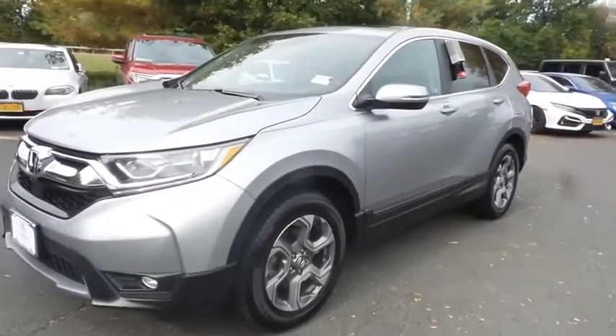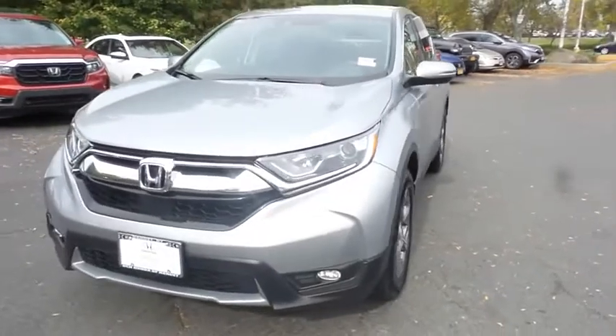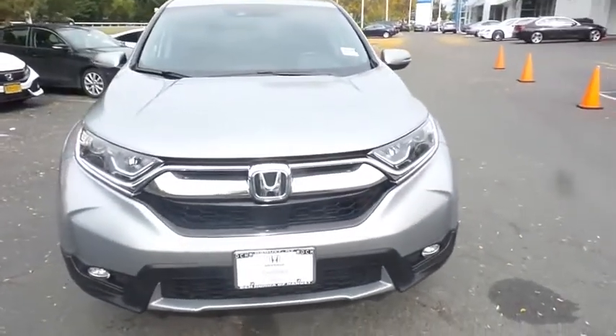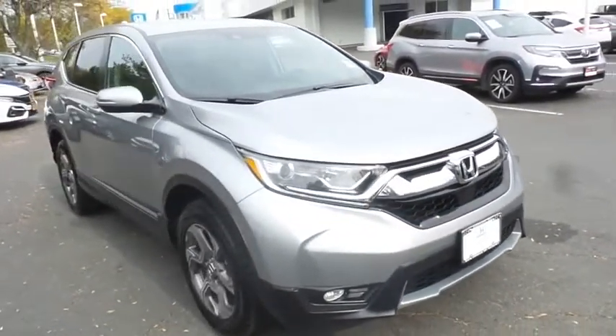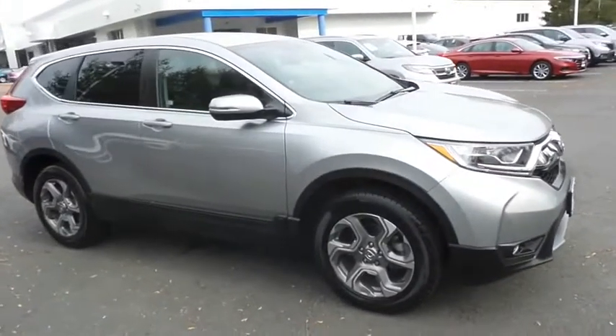Here we're taking a look at a gorgeous 2018 certified pre-owned Honda CR-V EX-L all-wheel drive, finished in Lunar Silver Metallic paint with black leather seats, powered by a turbocharged 1.5-liter I-VTEC 4-cylinder engine and a CVT transmission.